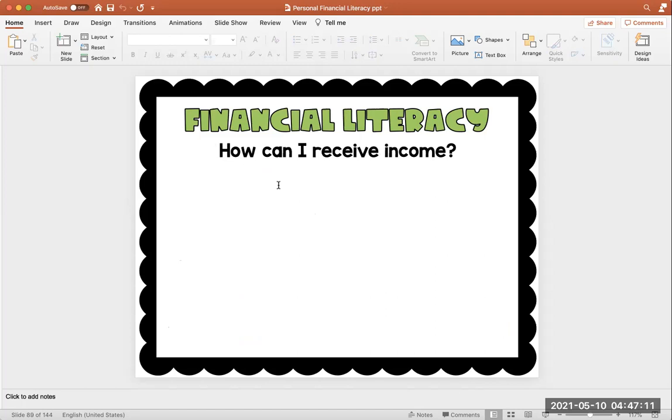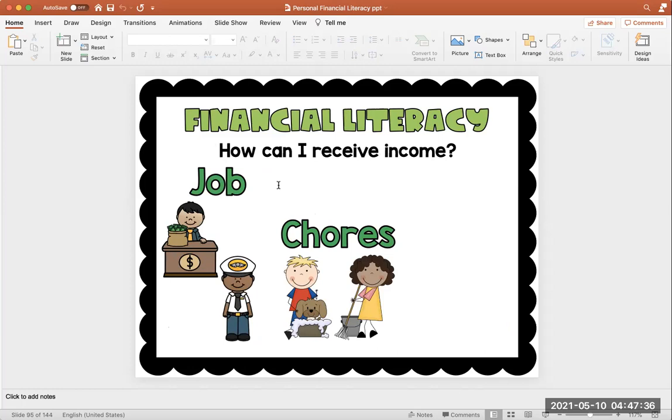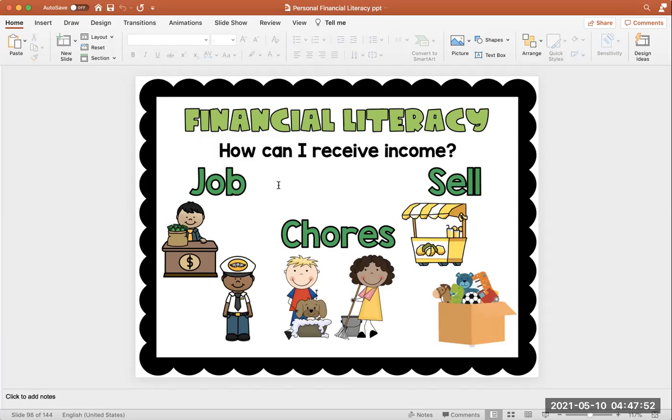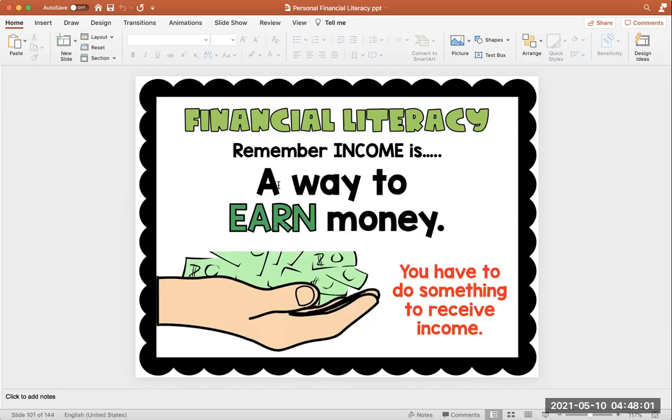How can you receive income? You can have a job — maybe you work at a bank or you are a pilot and you fly airplanes; they receive income for doing their job. You could do chores at home — maybe your chore is to bathe your dog or mop the floor. If you do your chores, maybe mom and dad would give you money, and that means you just received income. Or maybe you can sell something, like lemonade or old toys that you no longer want. Income is a way to earn money, so you have to do something to receive that money — you have to work for it or complete a task.